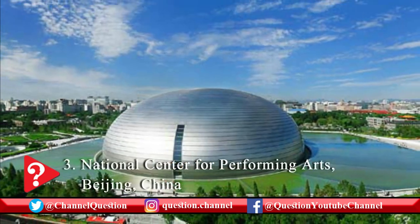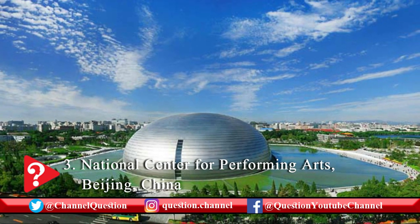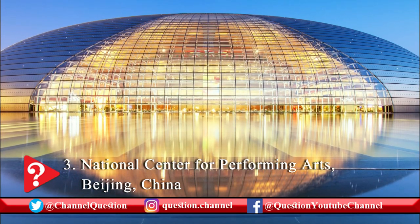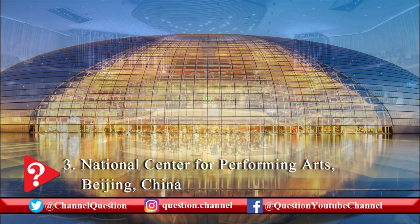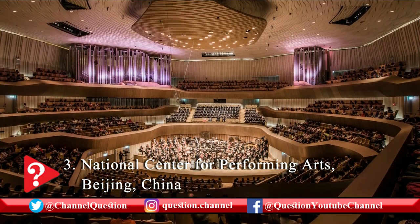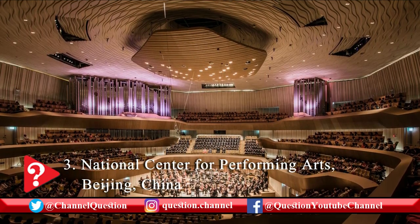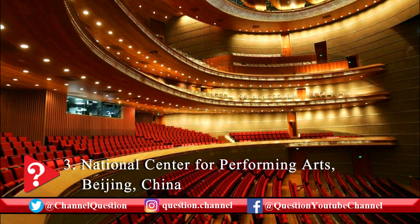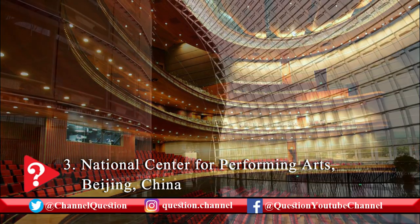The National Center for Performing Arts, also known as the National Grand Theater, is a magnificent arts center located in Beijing. This amazing ellipsoid structure made of titanium and glass is also described as the Giant Egg. The building includes an opera house, a concert hall, and a theater in an area of 118,900 square meters. The National Grand Theater was designed by French architect Paul Andreu.